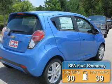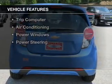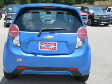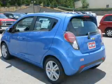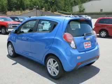Great fuel efficiency saves you money by requiring fewer trips to the gas station. The features include electric trunk, Bluetooth connectivity, alloy rims, a spoiler, a trip computer, air conditioning, power windows, and power steering.